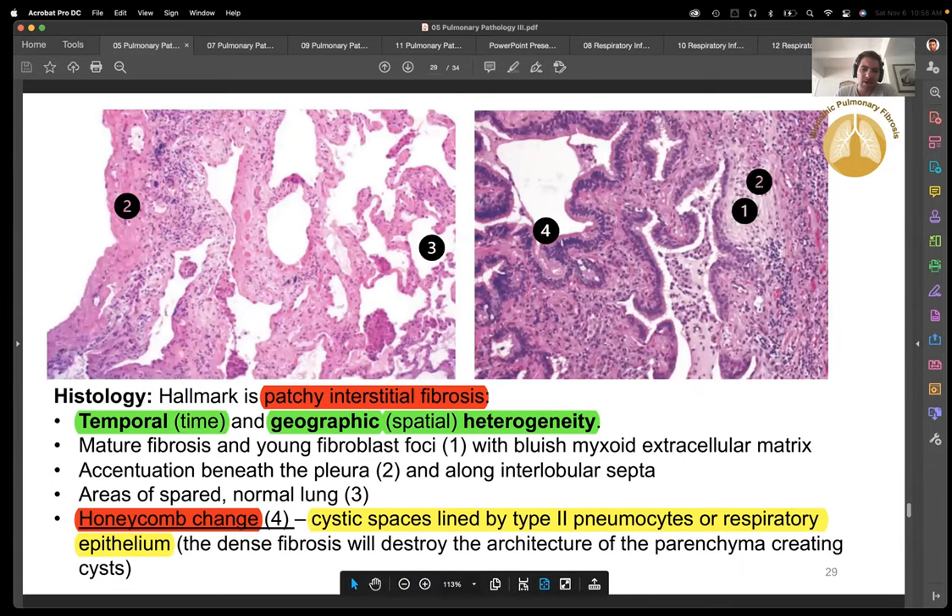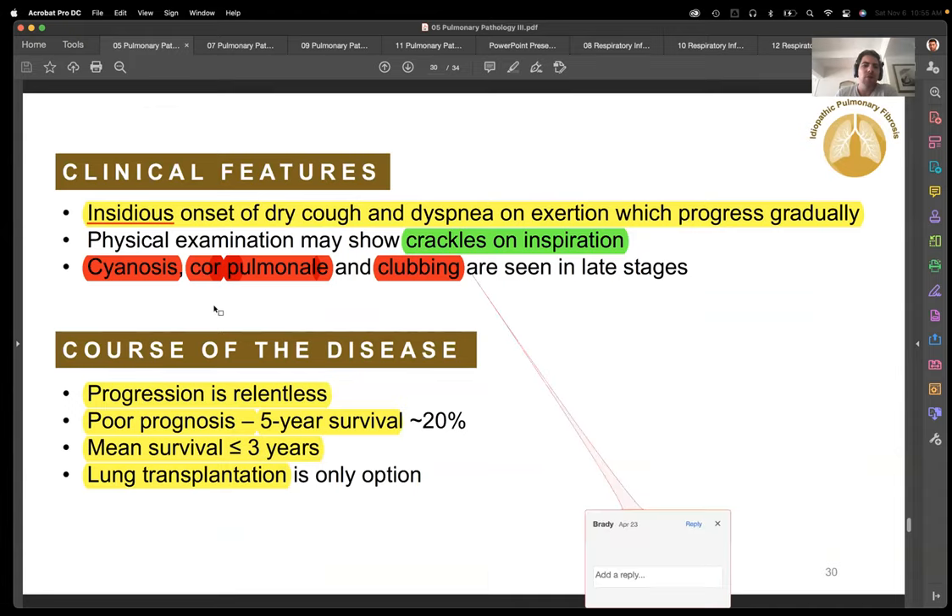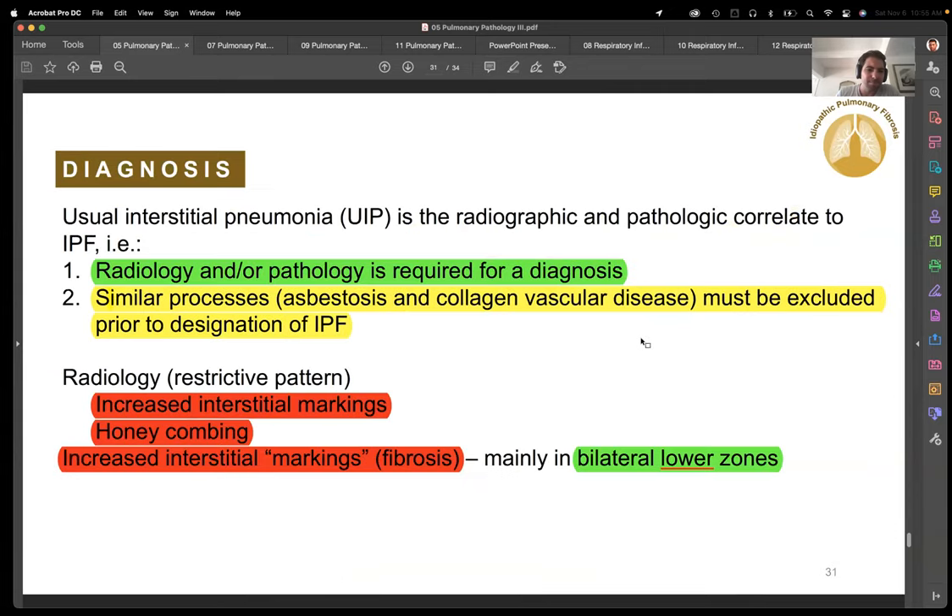You can see this honeycomb change on CT scans — an axial section does a lot more justice to this. As you would expect, if there's a diffusion problem, you're going to get cyanosis, leading to right heart failure. Clubbing of the fingers is indicative of cyanosis — you get little bulging of the tips of the fingers, indicative of peripheral cyanosis. Anytime you see that, you can think of a chronic diffusion problem.